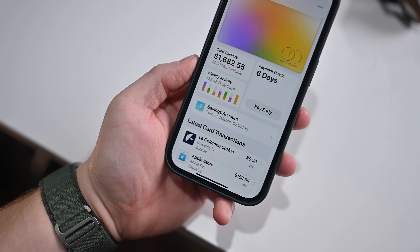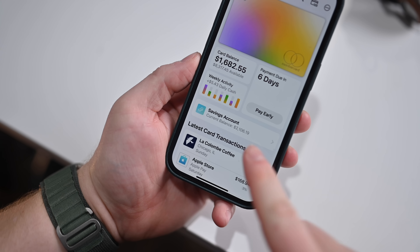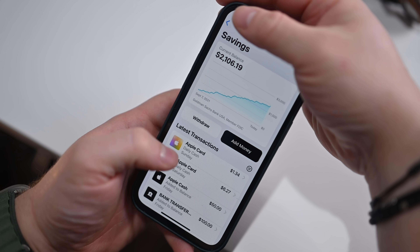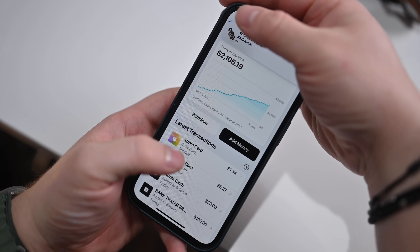The second new Wallet feature is a new savings account for Apple Card users. Basically, you can deposit your Daily Cash into the savings account, as well as money from your regular bank account, and have it gain interest there, rather than redeeming it right away or spending it in the Apple Cash app. It's just really nice to see a new feature coming for Apple Card users.